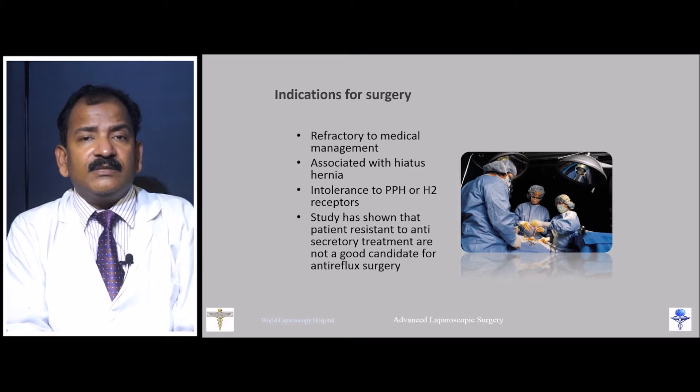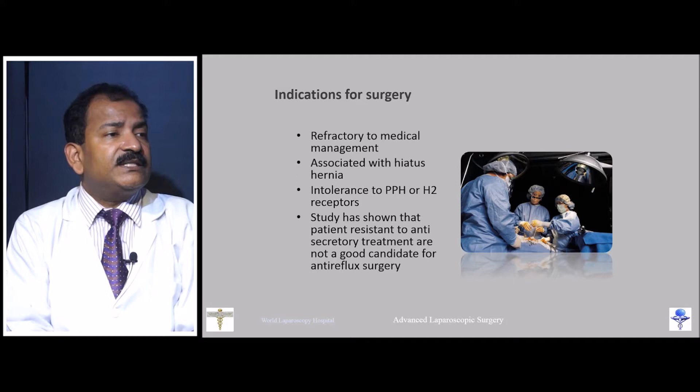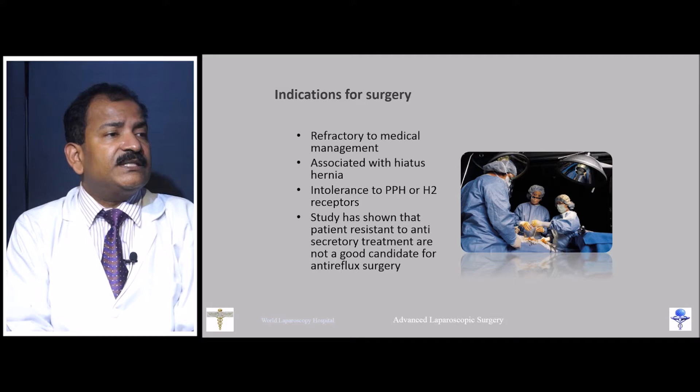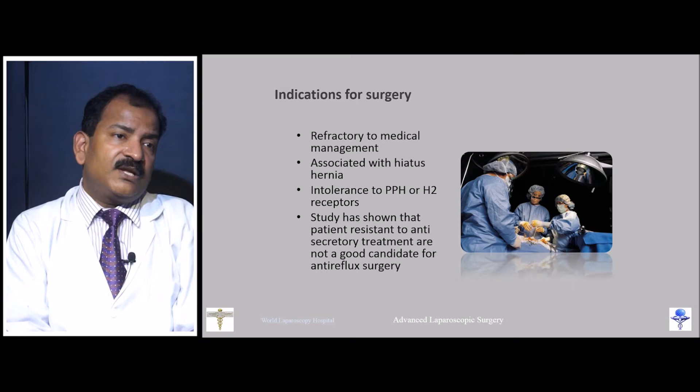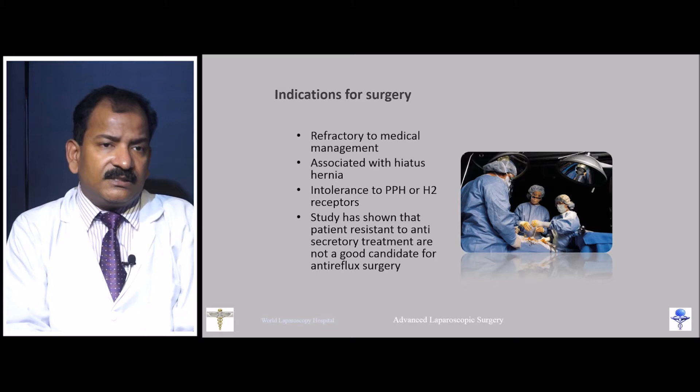We should avoid fundoplication in patients who have psychosomatic problems, neurogenic problems, reverse peristalsis of the esophagus, or nonspecific angina with no cardiac pathology. These patients — who may have OCD and similar conditions — can have their condition worsened by fundoplication.